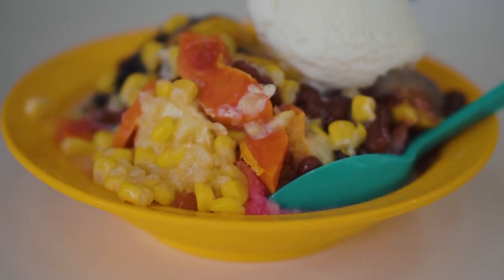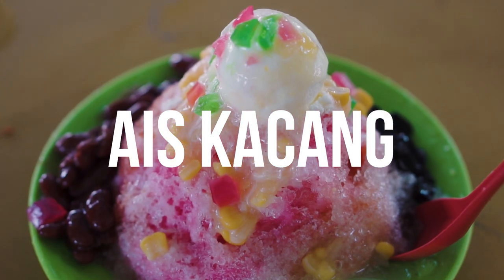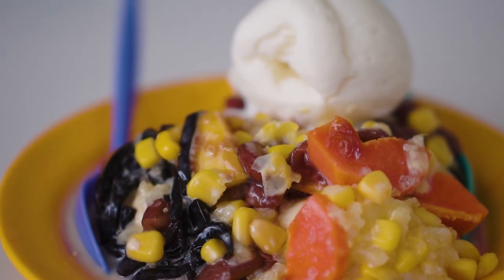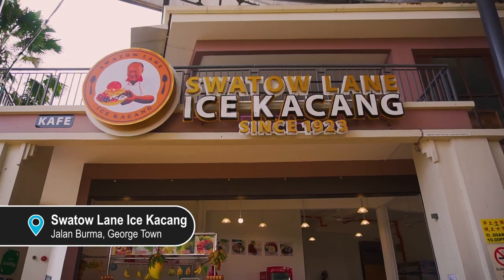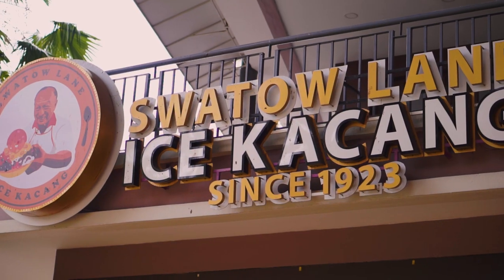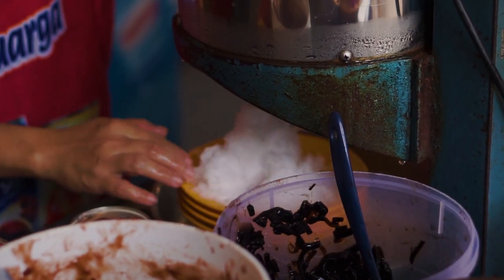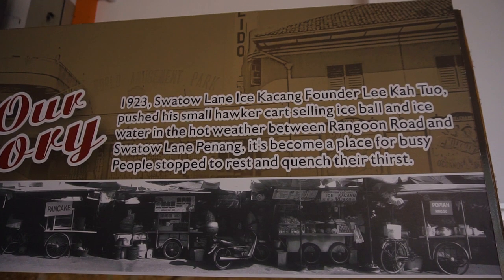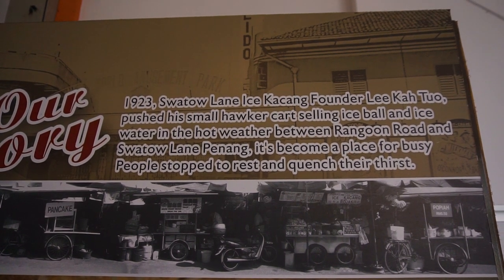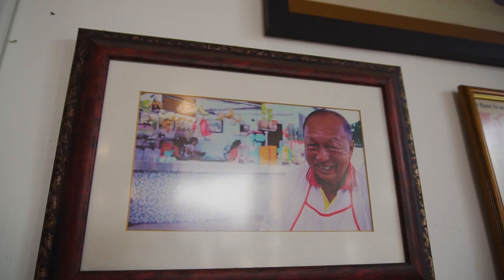The next on our list is an icy dessert snack — Ais Kacang. The first spot we wanted to highlight is Suatau Lane Ais Kacang, which has been around since 1923 — almost a hundred years — and is currently run by the fourth generation. The place started off as a roadside store selling ice balls and drinks, and right now they have their own cafe serving a variety of desserts and other dishes.